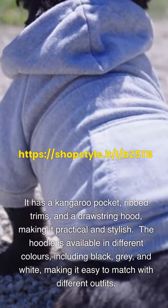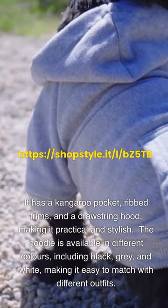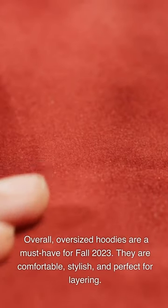The hoodie is available in different colors, including black, gray, and white, making it easy to match with different outfits. Other oversized hoodies to consider for fall 2023 include the Champion Reverse Weave Oversized Hoodie, the Adidas Originals Oversized Trefoil Hoodie, and the H&M Oversized Hoodie. Overall, oversized hoodies are a must-have for fall 2023.